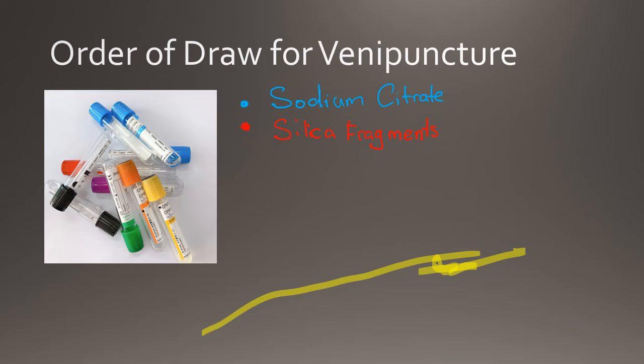Next in the order of draw is the gold SST tube. The gold or tiger top tube is a serum separator tube. SST tubes contain a gel which separates the cells of the blood from the serum for testing. It is used by the chemistry department. The light blue, red, and gold top tubes must be inverted 4-5 times after collection. All other tubes must be inverted 8-10 times after collection. The inversion allows the additives to be properly mixed with the blood.